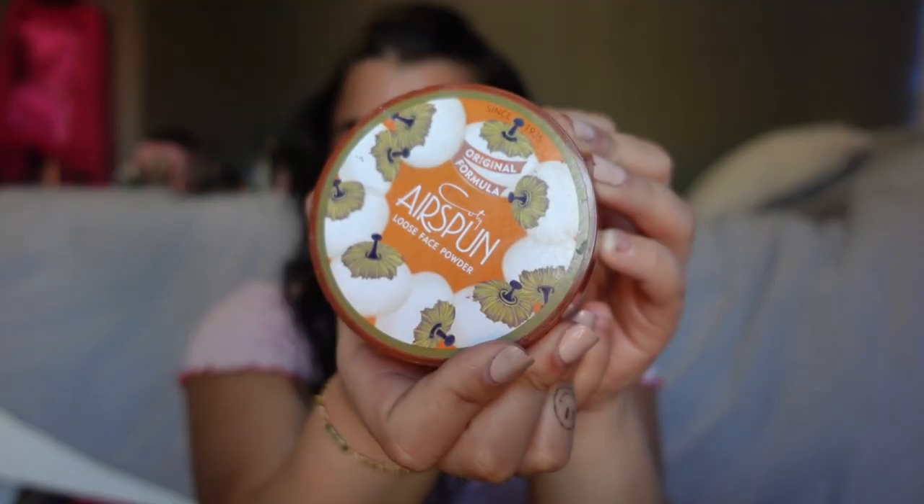Next I'm going to set my face with some Airspun — tried and true, I've been using this for I don't even know how long. Then I'm going to lightly set my eye area. Now that we've got that set up, I wanted to use a palette that I figured everybody would have — it's my favorite one and the one I use every time I go out.